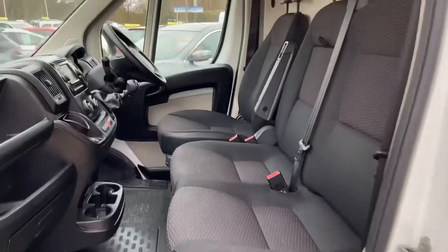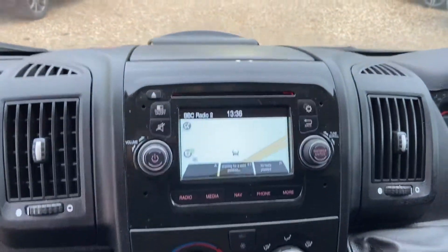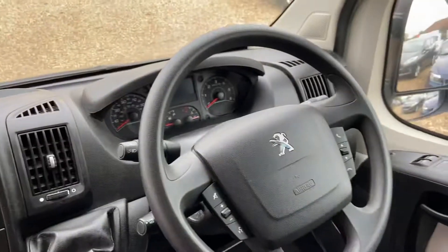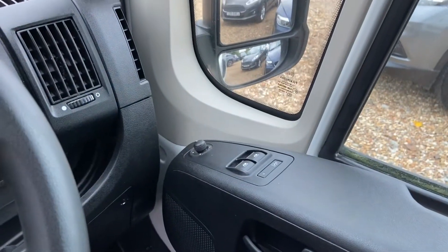And taking you into the cab, three seats in the front, got an armrest, a display with sat nav, radio, phone, air conditioning, multi-functional steering wheel, cruise control, electric windows and mirrors.